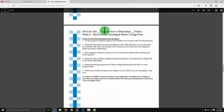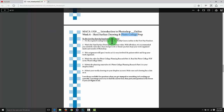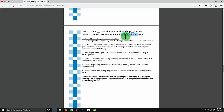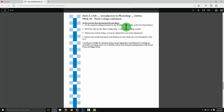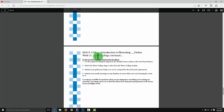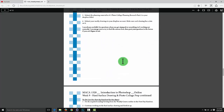Welcome to week eight - holy cow, the semester has flown by. This week we're doing hard surface drawing and photo collage prep. The photo collage is our last big assignment, where we take everything we've already learned and apply it into a single project. In weeks eight and nine we're prepping, week ten and eleven we're working on it, and week twelve we're turning it in.